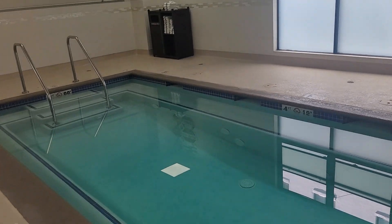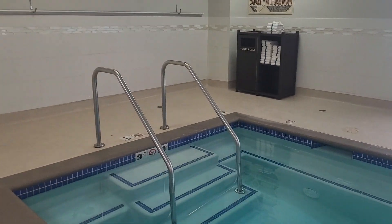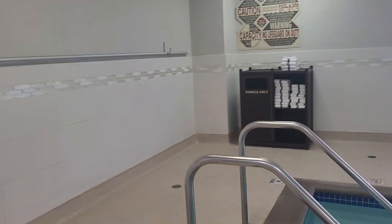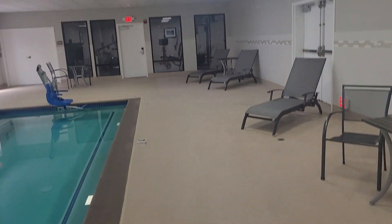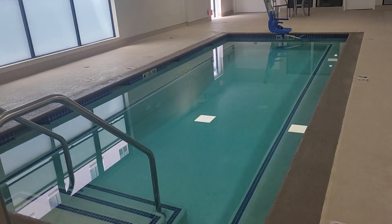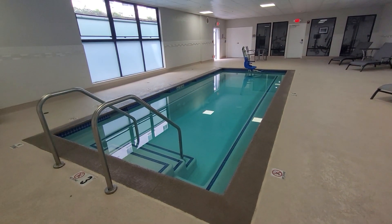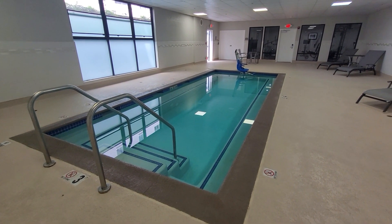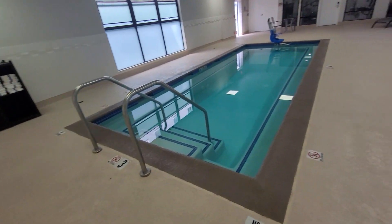This is kind of a letdown for a Best Western. They should have a jacuzzi, better equipped amenities, and the pool should at least be double this size given the number of rooms they have here. But there's the pool. I'll put a picture up here and try to get the towels in the shot too.